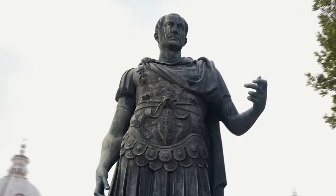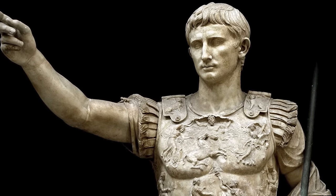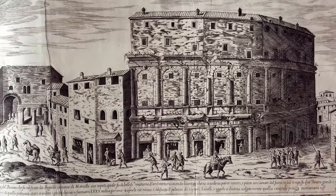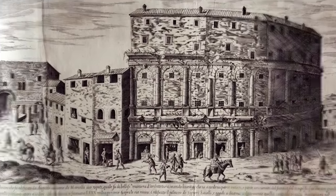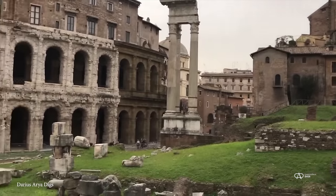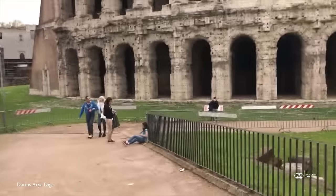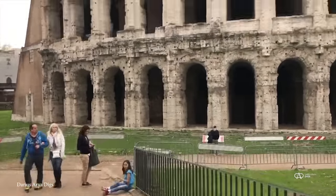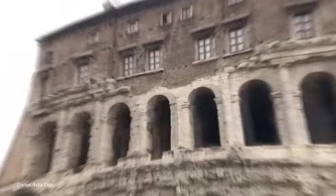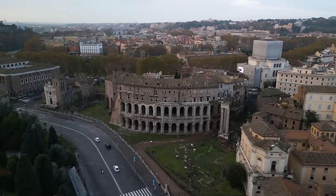Commissioned by Julius Caesar and completed by Emperor Augustus in 13 BC, the theater was dedicated to Augustus' nephew Marcellus, and it was one of the earliest, most important permanent theater structures in Rome. It marked the transition from temporary wooden theaters to the grand stone monuments synonymous with the Empire. With a capacity to hold approximately 20,000 spectators, the theater was designed for performances of drama and music, and its design influenced the development of Roman theater architecture, including the iconic Colosseum.